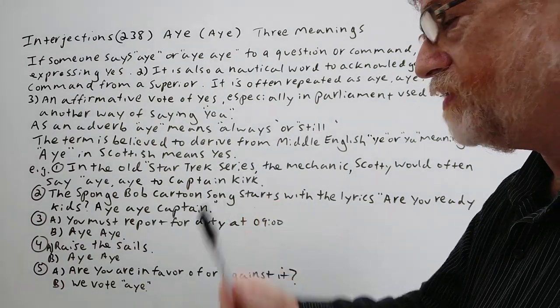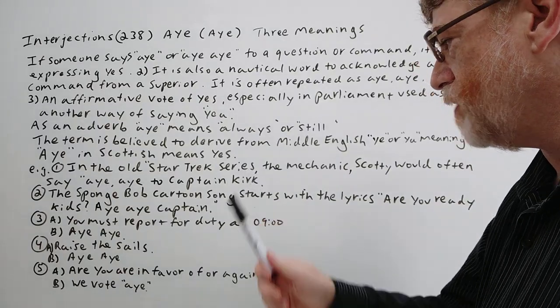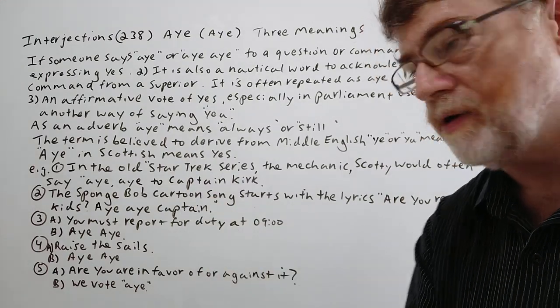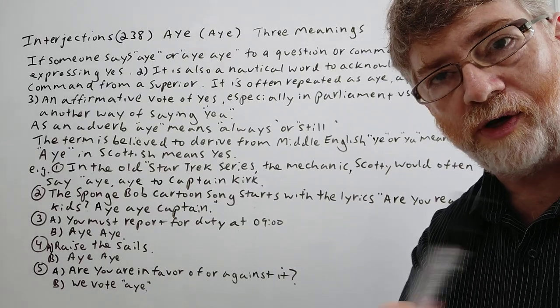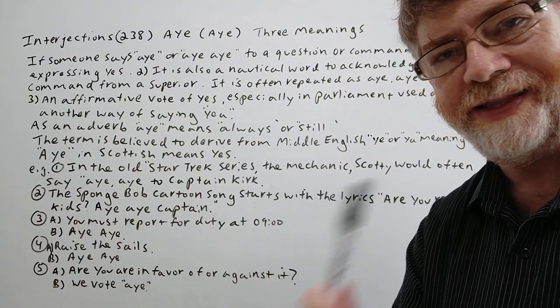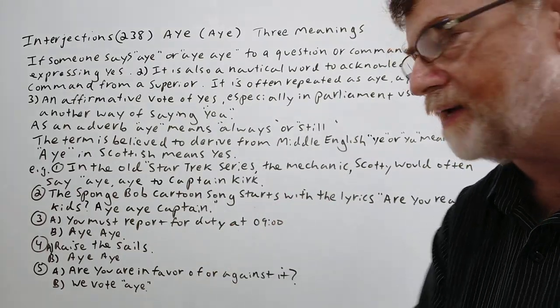Here are five examples showing how it's used. First, in the old Star Trek series, the mechanic Scotty would often say 'aye aye' to Captain Kirk. Second, the SpongeBob cartoon theme song starts with the lyrics 'Are you ready, kids?' and the kids answer 'aye aye, Captain.'